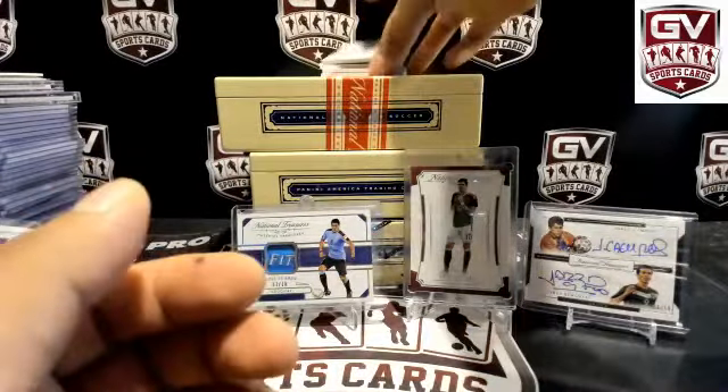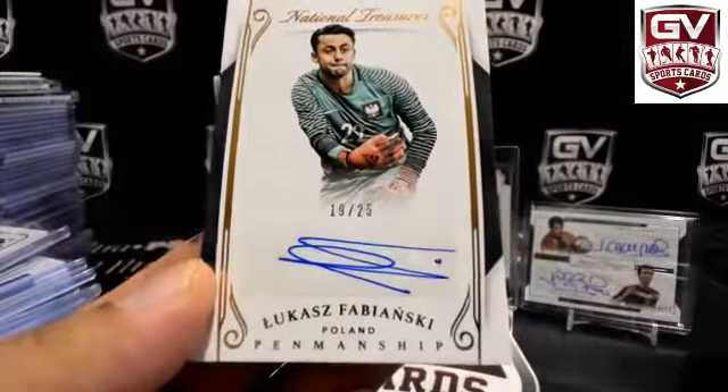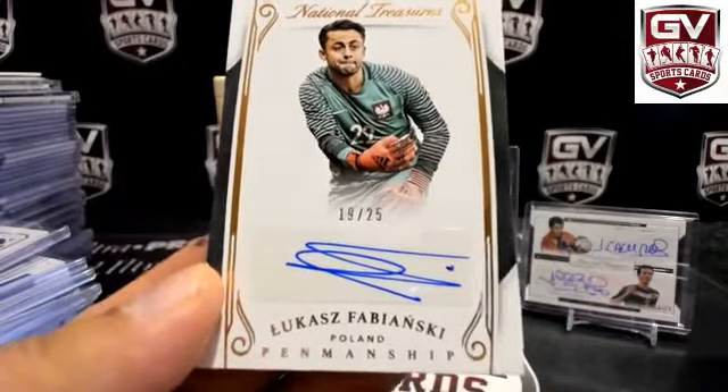Next up, number to 75 — we got for Poland 19 of 25, Lucas Fabianski. Pulling this one — Joseph A.